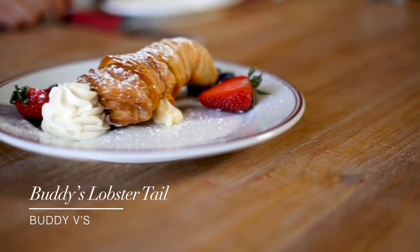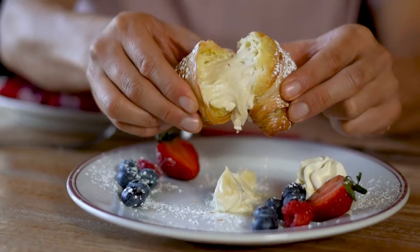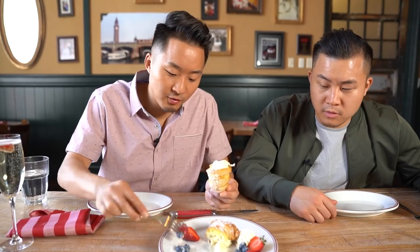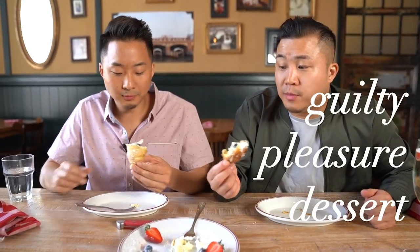Ending off on dessert here at Buddy V's, we've got the lobster tail — a flaky, long pastry in the shape of a lobster tail, filled with a Bailey's custard. I'm going to split it. Sounded like cracking open a lobster. I'm fitting in a couple blueberries and raspberries. This is definitely a guilty pleasure dessert, but it could have been for fashion too — I could see somebody wearing this. Hey Tony, you enjoying your lobster tail over there? Cheers.